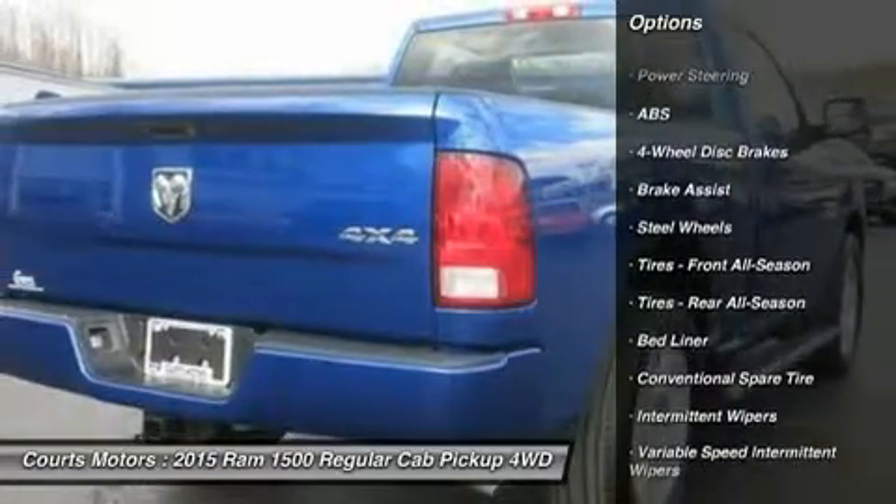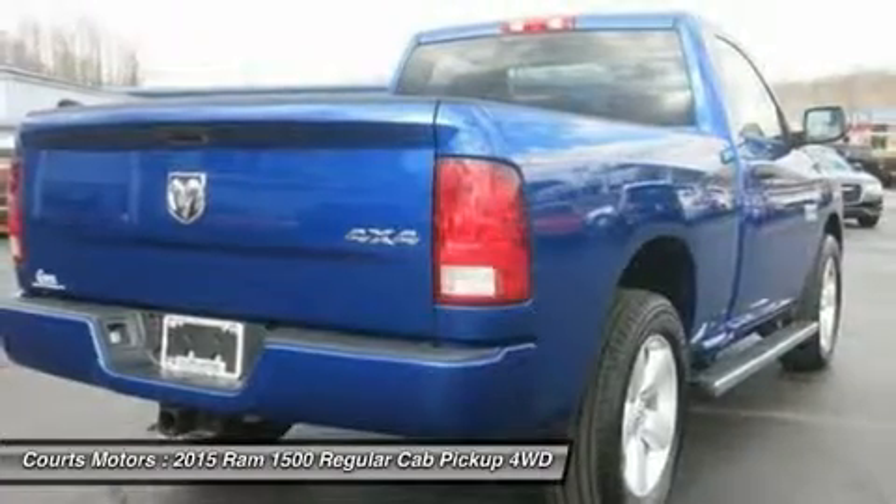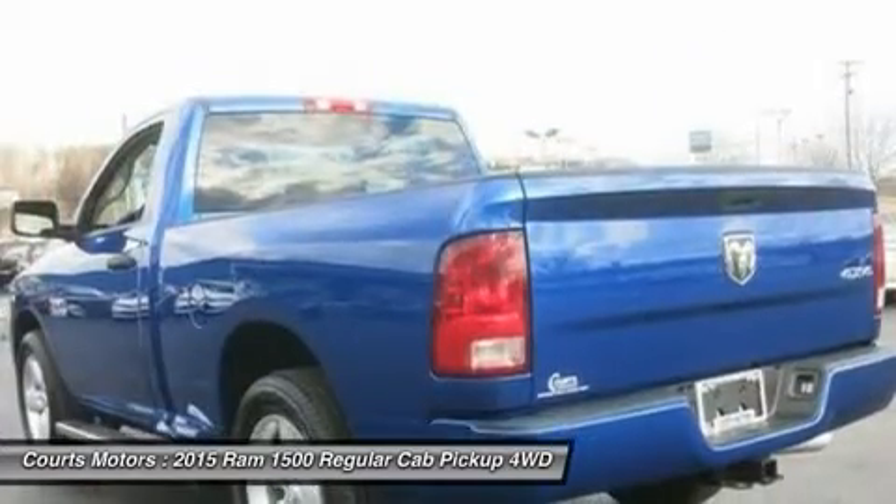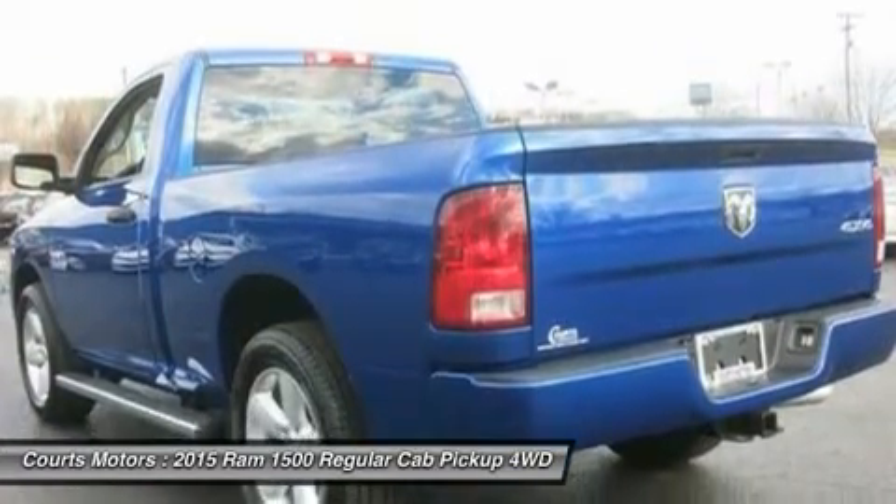With new fabrics and leather trim choices for seats, the interior of the Ram 1500 feels as good as it looks. From the displays to the stitching, it's the most sophisticated Ram truck experience yet.